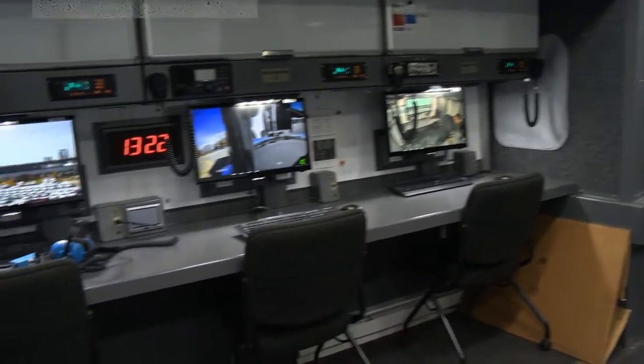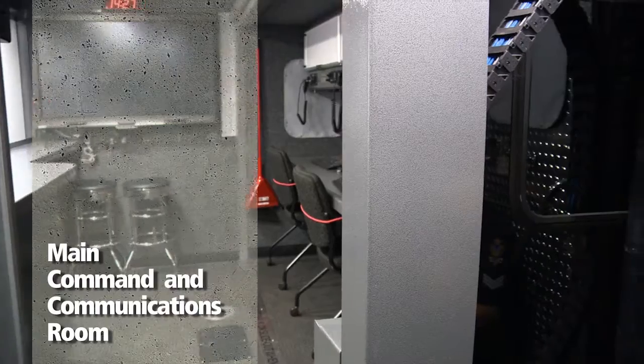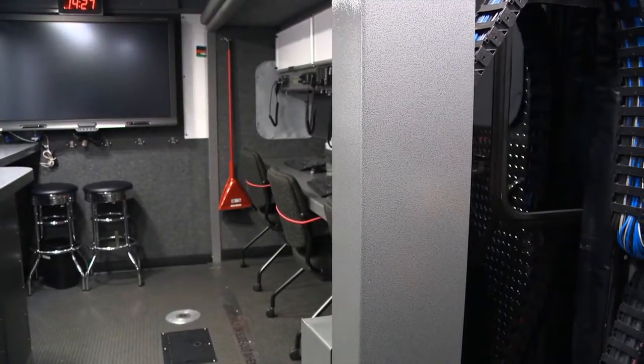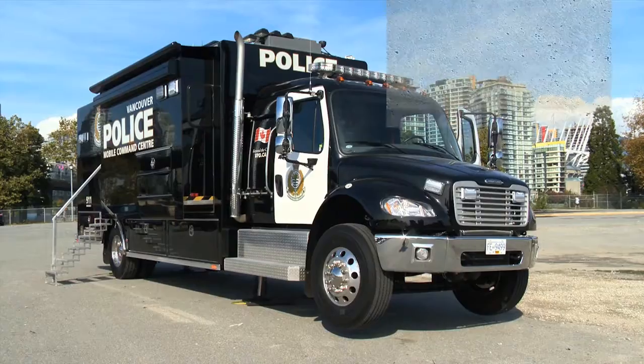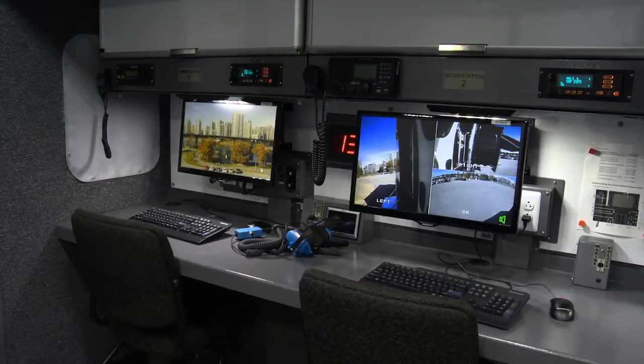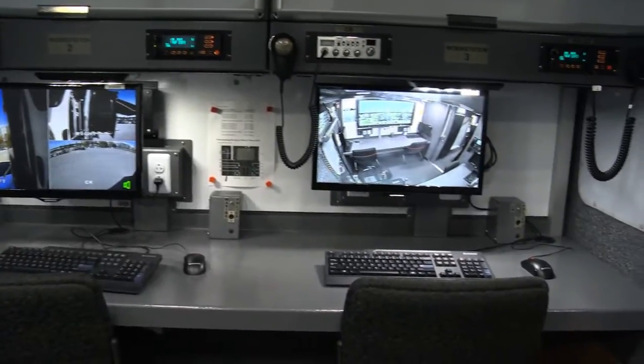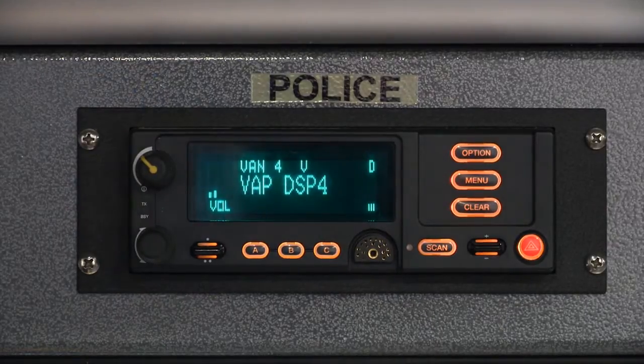You are currently standing in the main command and communications room. This room expands four feet on the passenger side and has three computer stations, each with their own police radio.